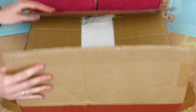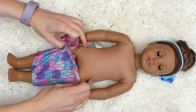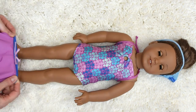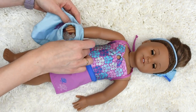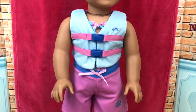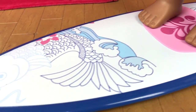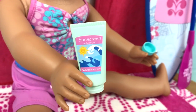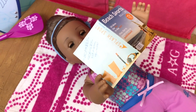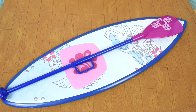So here's the third package. This is the only thing I ended up getting used because it was a complete set and still in pretty good condition. So it's actually two sets. I got Kanani's paddleboard set and her beach outfit. I've never been paddleboarding before, but it looks like such a fun sport to do, and I'm glad that at least my dolls can try it out now.